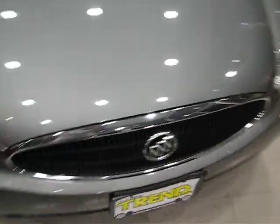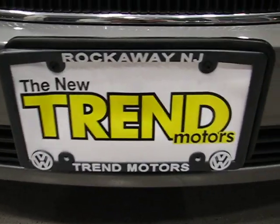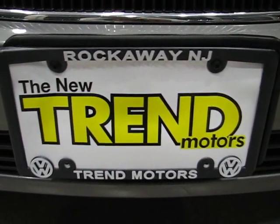So again, it's a 2007 Buick LaCrosse with 62,000 miles on it, located at Trend Motors Pre-Owned in Rockaway, New Jersey. Come on down, take it for a drive, and take it home. Have a nice night.